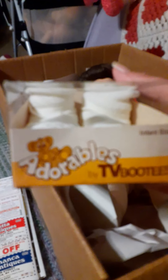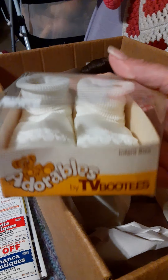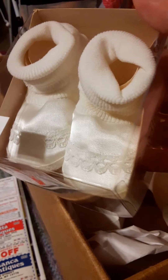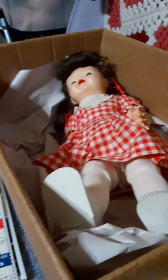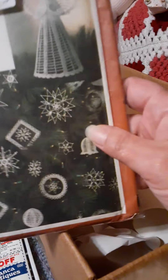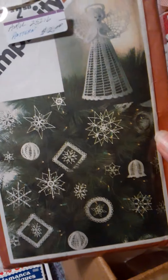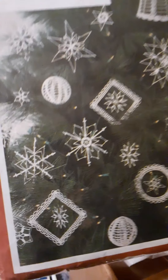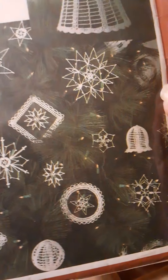These are Adorables by TV Booties. Aren't those just precious? And this is the Simplicity pattern for crocheted Christmas ornaments — $2. These are the type you would crochet, starch on a cone, and lay the wings flat to starch them.